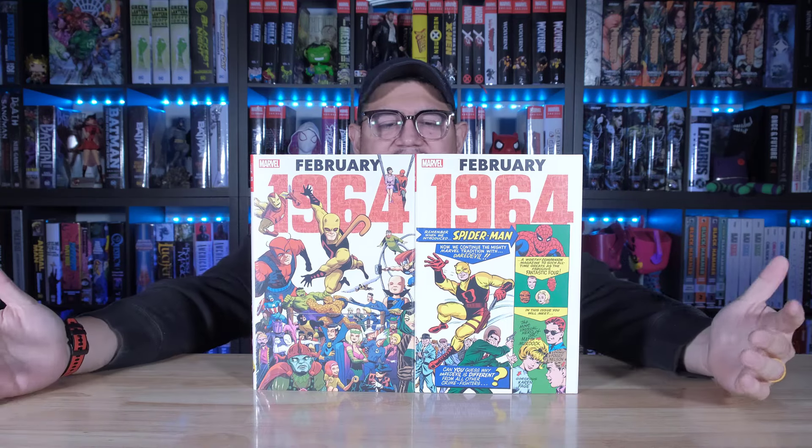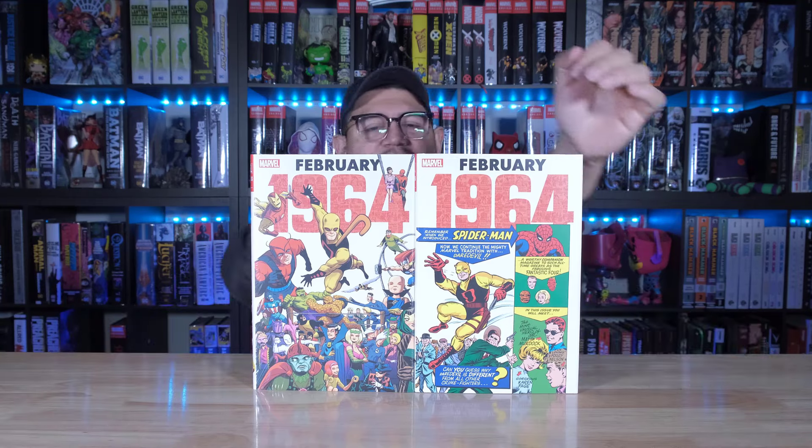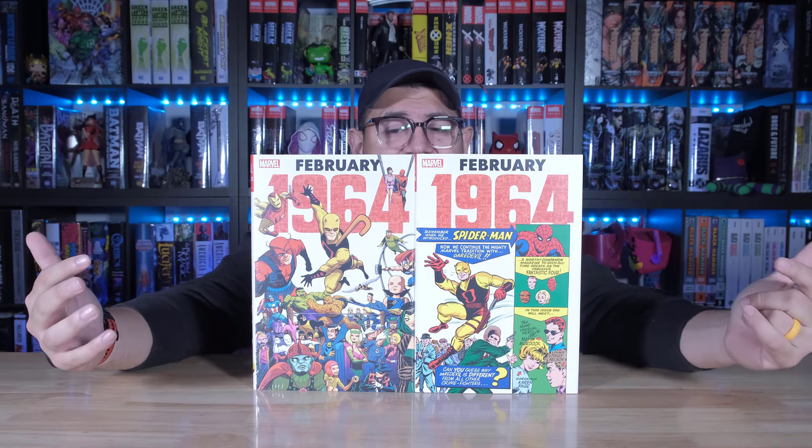What's up, guys? It's David coming at you from Organic Price Books with a new release from Marvel — another omnibus for the second week of February. Today we are looking at February 1964, a collection of all the titles that came out in February 1964, including some classics, some heroes that you know and love, plus some that you probably never even heard of. So let's go ahead and take a look.